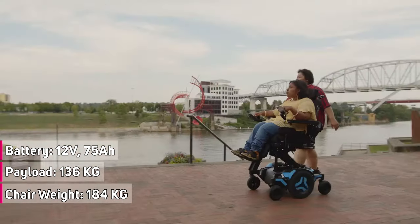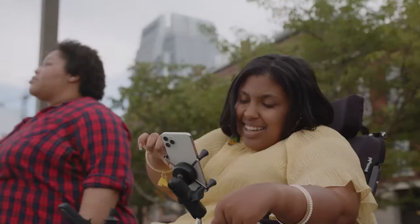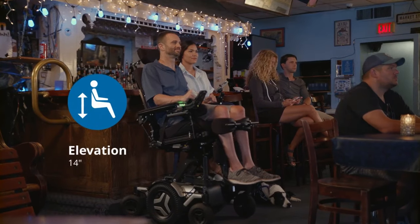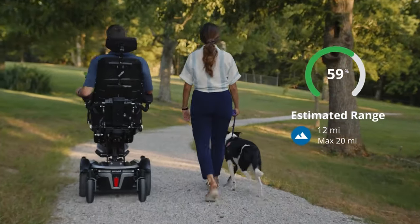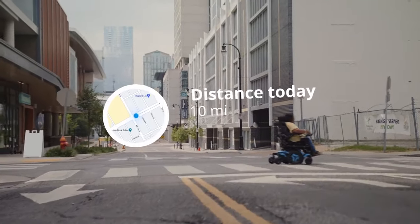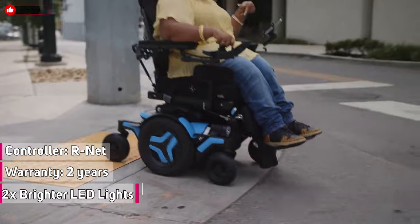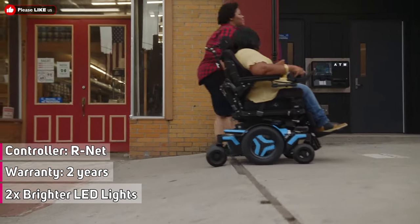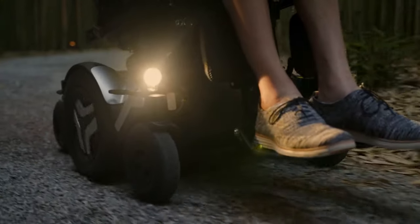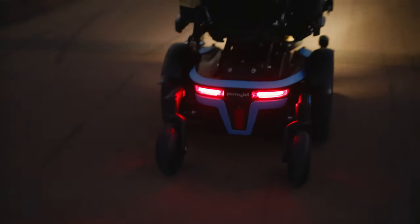From where you've been to wherever you want to go, the My Permobile app helps you get more from every adventure, with seating angles and repositioning history, battery range estimates, and an integrated map to help you plan your journey. Conquer more as the FlexLink suspension balances comfort, stability, and traction for a smoother ride on a variety of terrains. See more with high-powered LED lights providing true pathway lighting to guide your way.